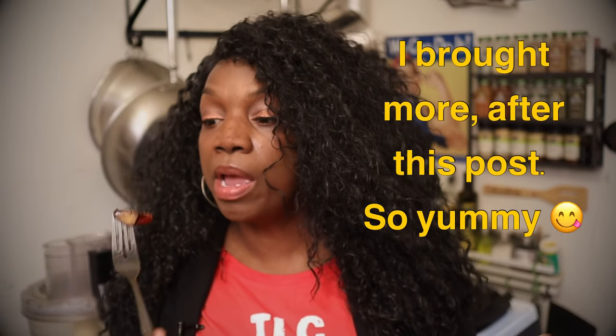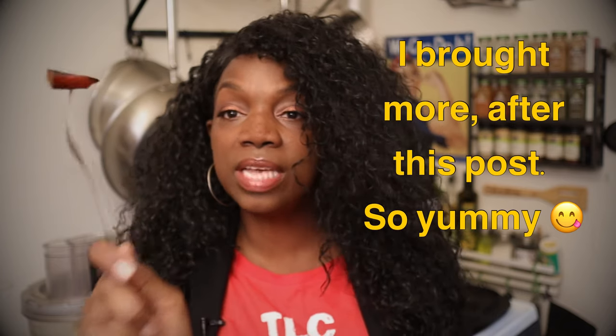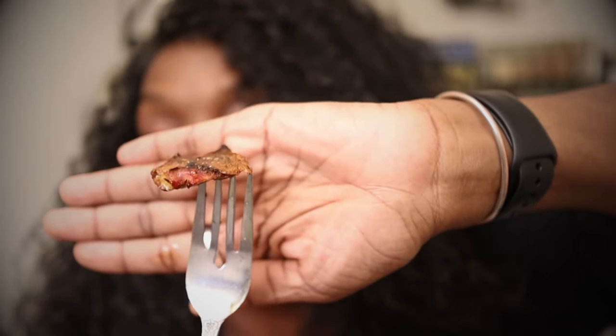Oh my goodness! You definitely want to try this. Since it's so expensive, maybe pick up a quarter pound or half a pound. I did about a half a pound and hopefully you'll like it as much as I do. The texture is just amazing — look at the texture.